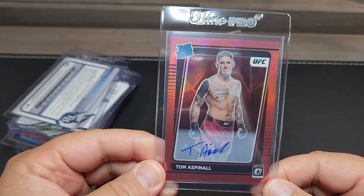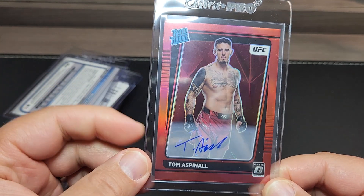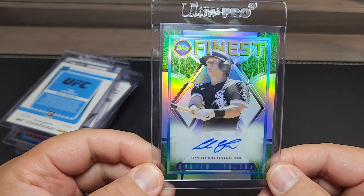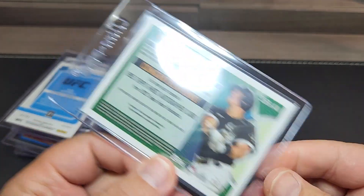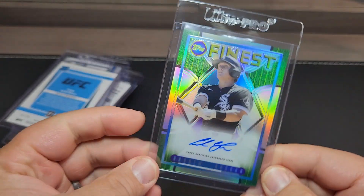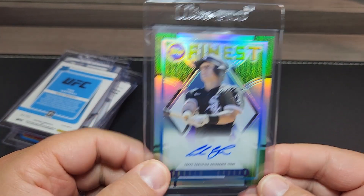Some UFC — Tom Espinal Raider rookie red out of 99 auto. Andrew Vaughn — this is the Topps Finest Flashbacks refractor auto out of 25, and this is the bookend 25 of 25. Somehow I've managed to pull a bunch of his high-end card autographs.